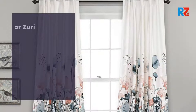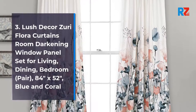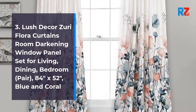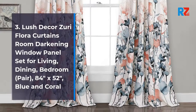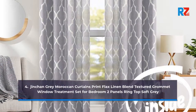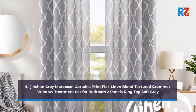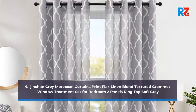3. Lush Decor Zuri flora curtains room darkening window panel set for living, dining, bedroom, 84 inches by 52 inches, blue and coral. 4. Jink and Grey Moroccan curtains print flax linen blend textured grommet window treatment set for bedroom, 2 panels ring top, soft grey.